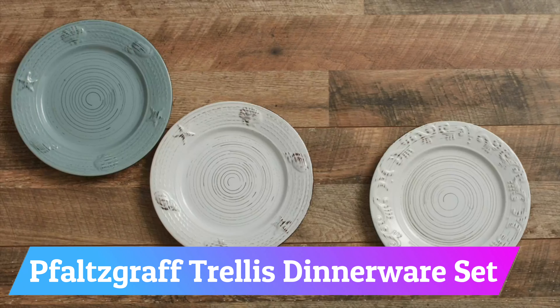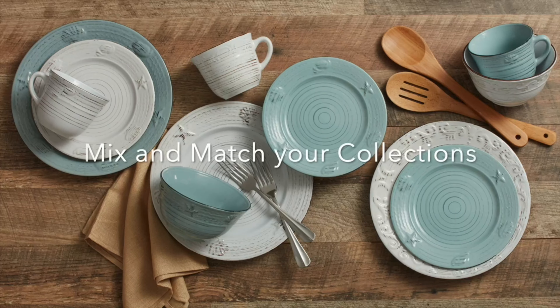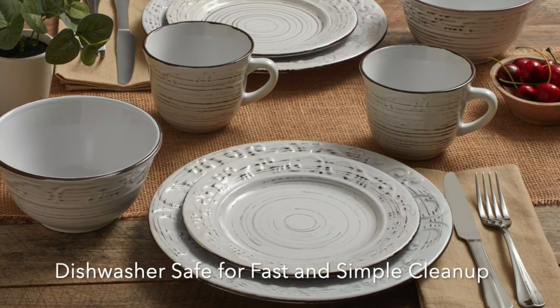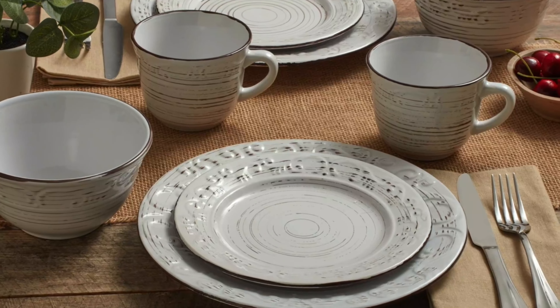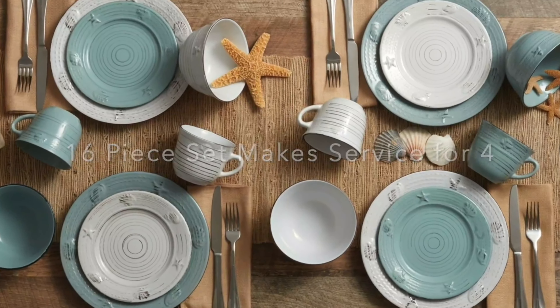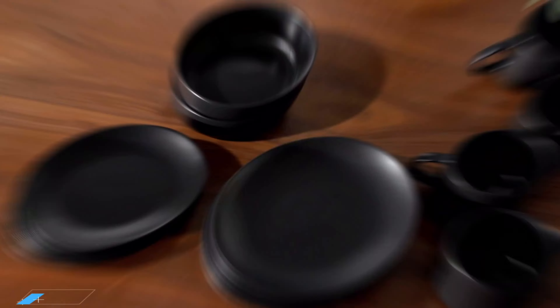Number 7: Faultscraft Trellis Dinnerware Set. Trellis White is a dinnerware set inspired by the rustic framework found in summer gardens. The unique design features a subtle scroll pattern and dark markings that give it a weathered, aged look like a metal trellis painted white and worn by time. This fresh and eye-catching 16-piece dinnerware set is perfect for any tabletop.